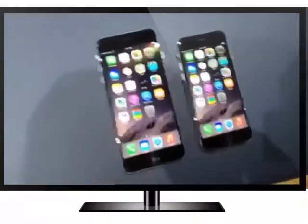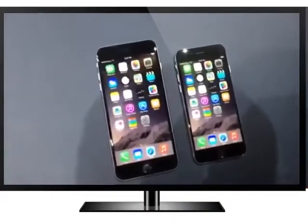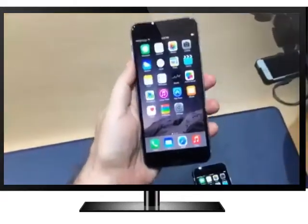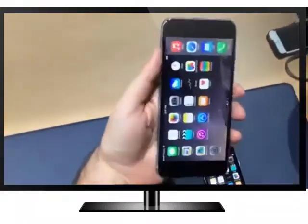We're at the hands-on portion of the Apple event. These are the two iPhones — iPhone 6 and iPhone 6 Plus, the larger one. It's pretty much blown away expectations that this doesn't feel too large. I was totally expecting the larger one to feel much too unwieldy.